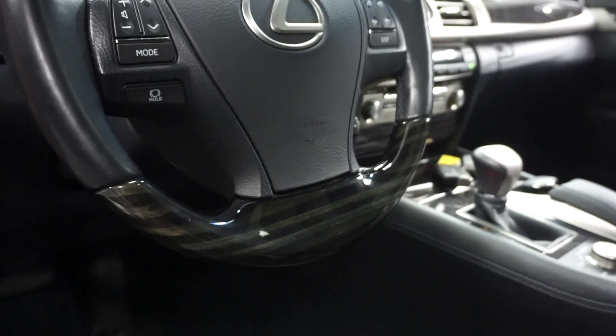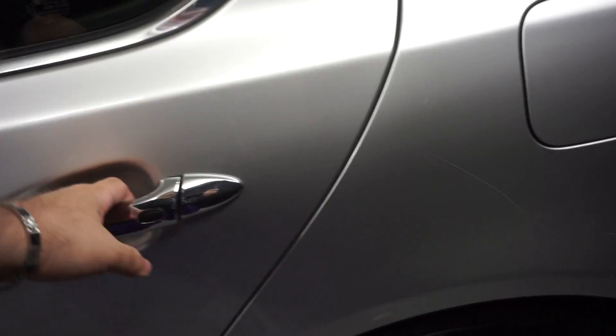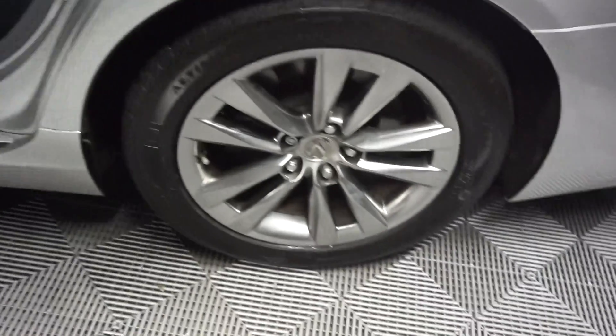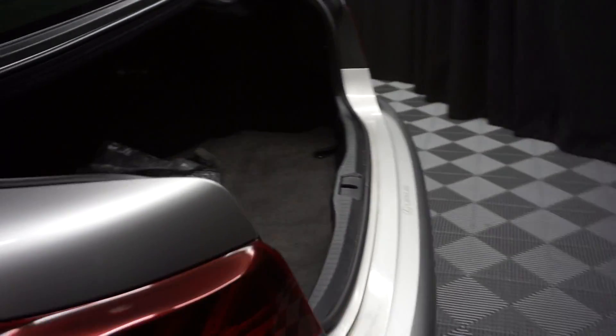It's got a wooden leather steering wheel, 34,000 miles, a sunroof, plenty of room in the back seat, Lexus wheels, a huge trunk, and a power trunk closer.